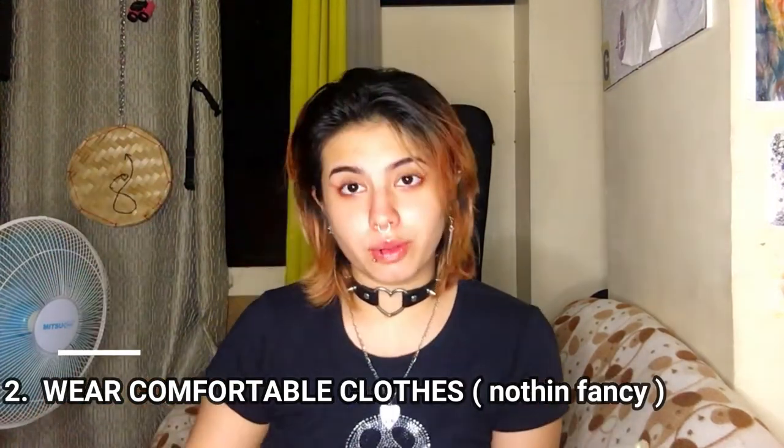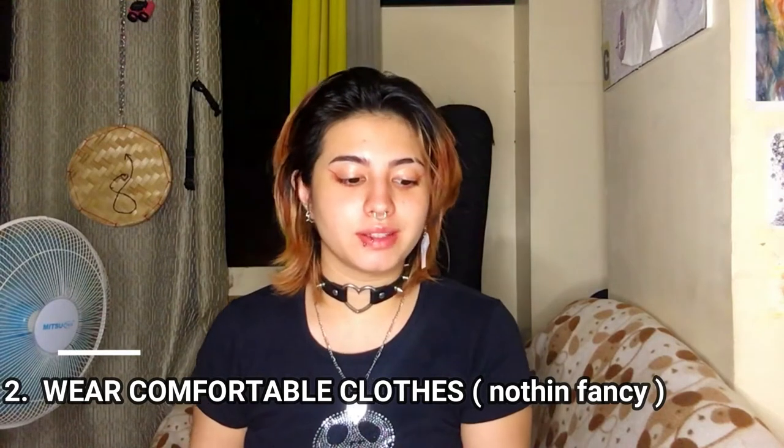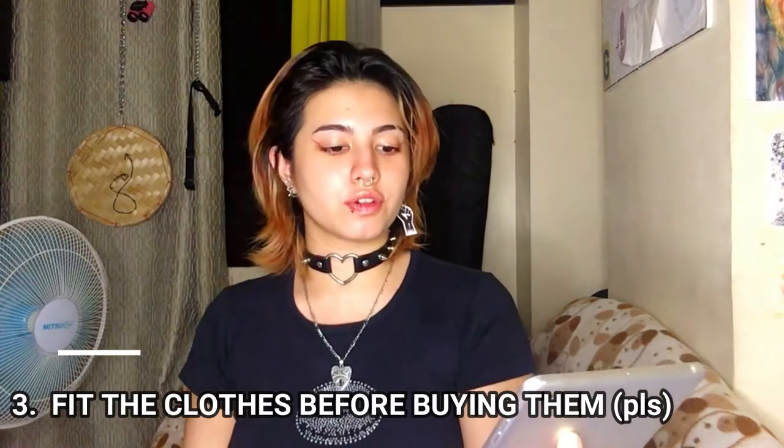Number two: wear clothing that is comfortable and not fancy, but still snug enough for you to be able to slip in and out of it when you fit the clothes. Think like cycling shorts and a loose-ish top or something like that.